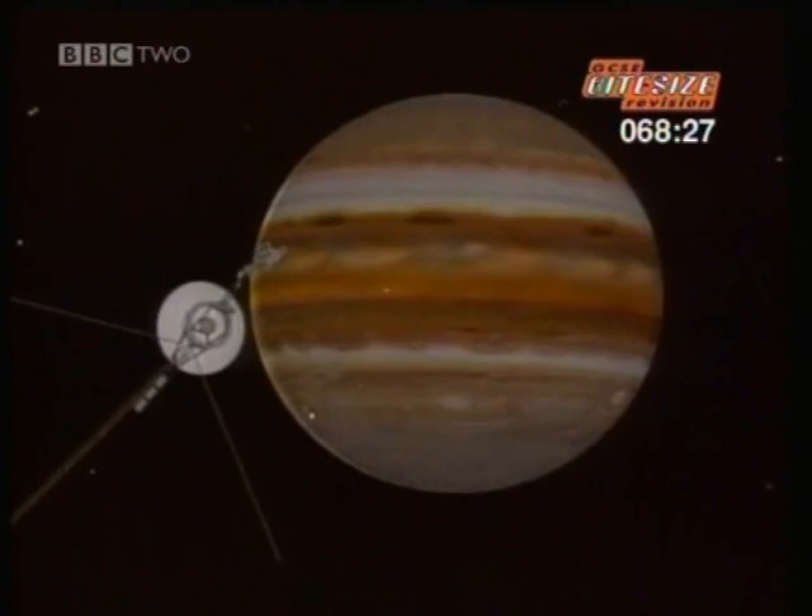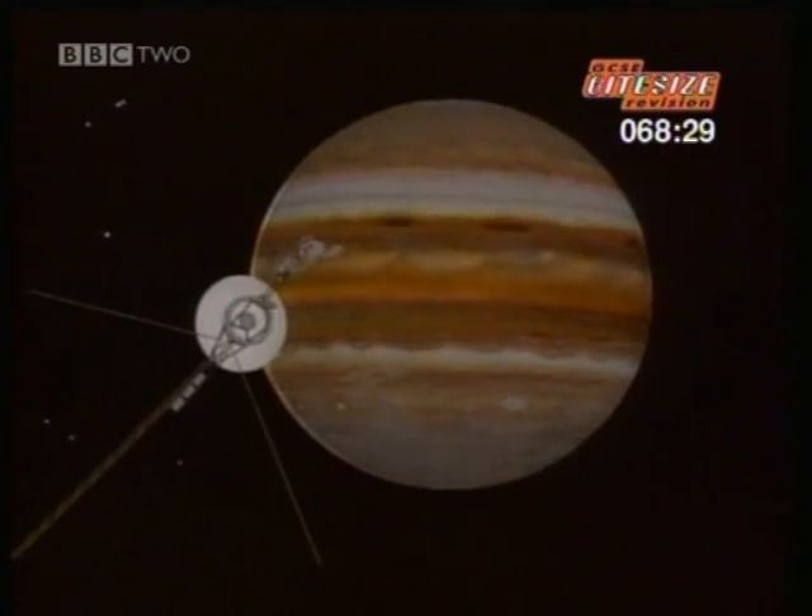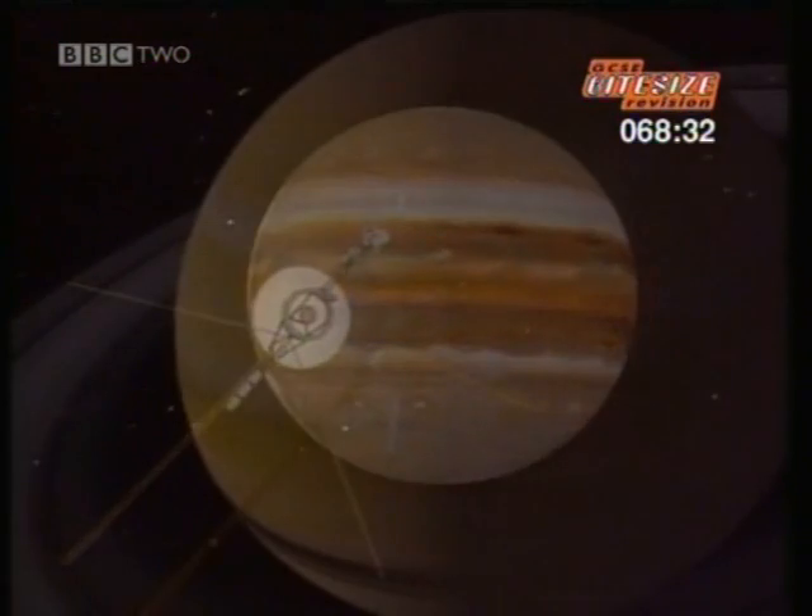Voyager was designed to look at the outer planets. These four giant planets are a hundred times larger than Earth and are very different — they are very cold, icy, and gaseous, they have rings around them, and they have lots of moons around them. So Voyager was sent to look at this set of planets which, from far away, bear a very strong family resemblance. But as we got closer to them, we found out that they are individuals with their own personalities.